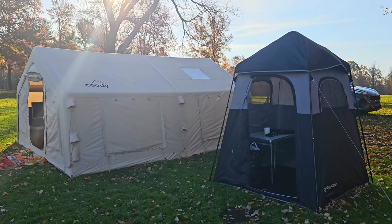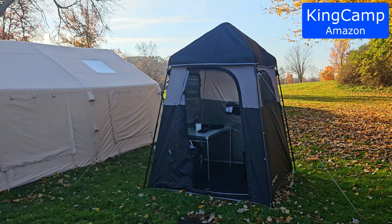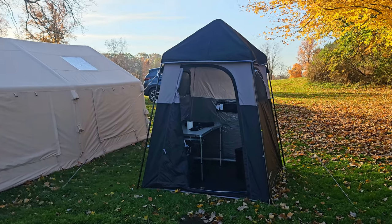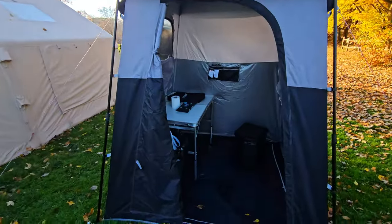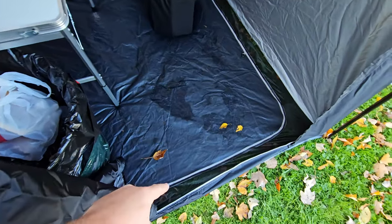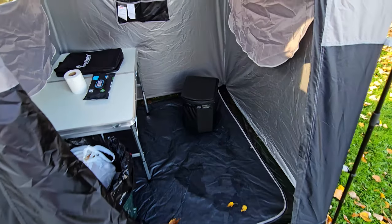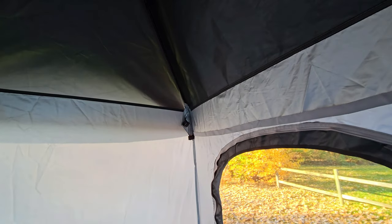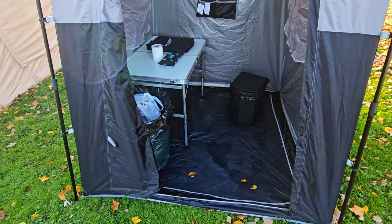We're going to go inside in just a second, but let's come back over here and talk about our bathroom. This is a 5x5 tent made by King Camp. It can be used as a shower, a changing room, or as we used it — a bathroom. It has a vent in the top, a rain fly on the top, two windows, and the door zips all the way around. Inside, the floor has some mesh around the edges in case you use this as a shower. There's a hook at the top you can use to hang your shower bag on.